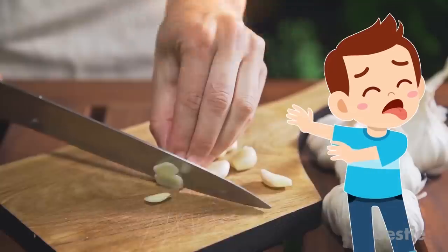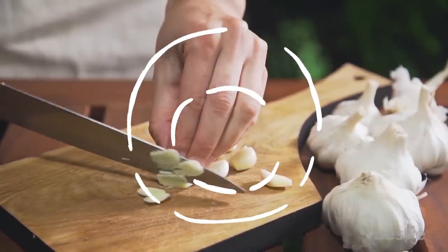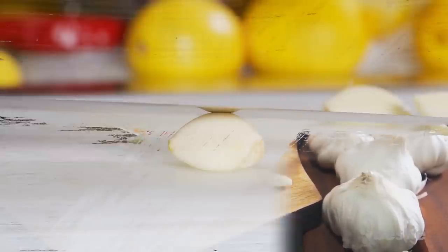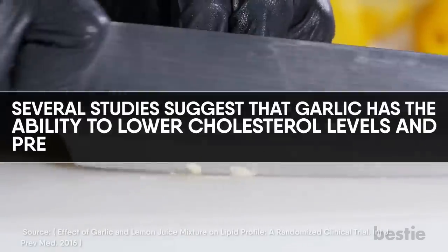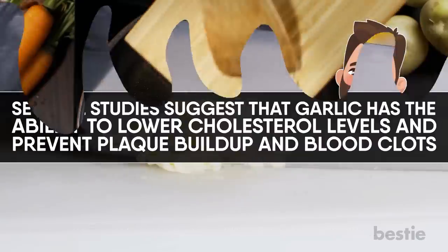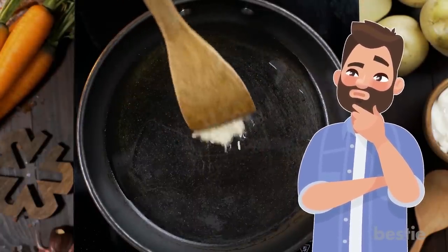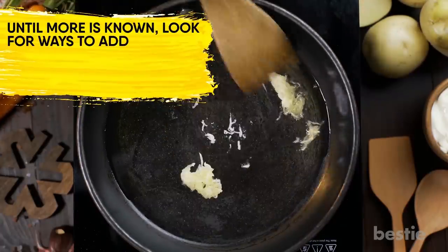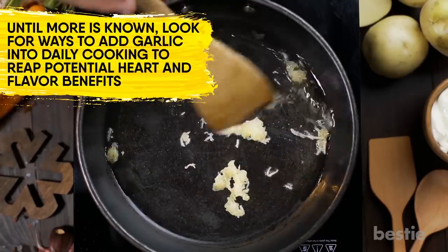Garlic. Its flavor may be pungent, but garlic has a calming effect on inflammation within the body, particularly when it comes to heart health. Several studies suggest that garlic has the ability to lower cholesterol levels and prevent plaque buildup and blood clots. Until more is known, look for ways to add garlic into daily cooking to reap the potential heart and flavor benefits.